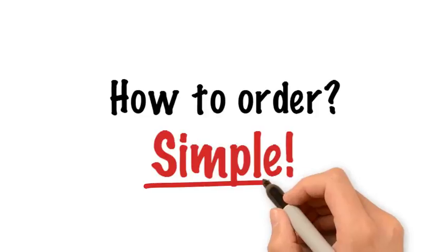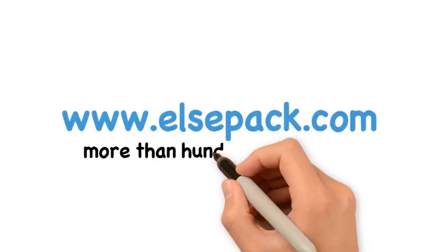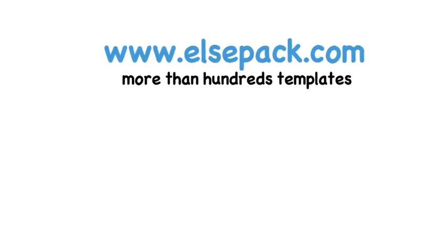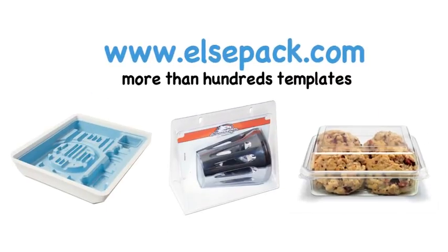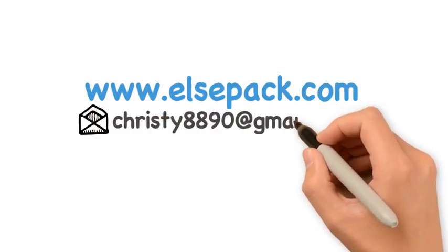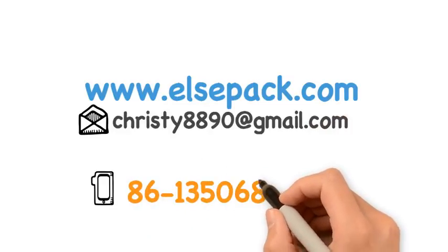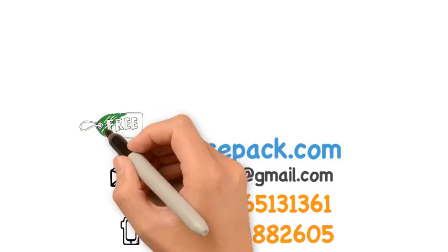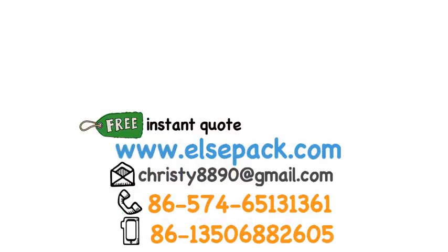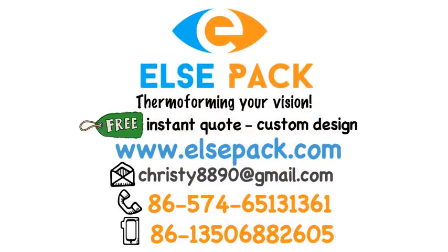How to order? Simple. Go to www.elsepac.com to find more than hundreds of templates of stock blisters, clamshells packaging, trays, tri-folds, plastic containers. Let us know what you like via www.elsepac.com, christy8890@gmail.com, mobile 86-1350-688-2605. You will get a free instant quote and free custom design. Thermoforming your vision at Elsepac.